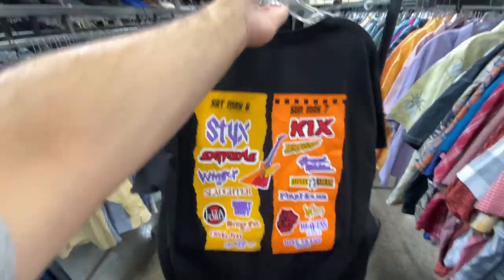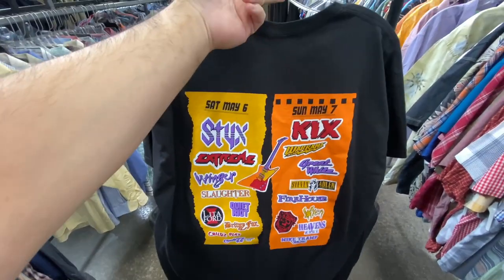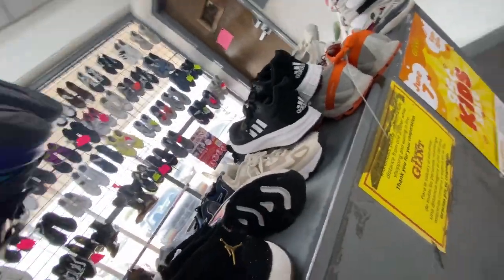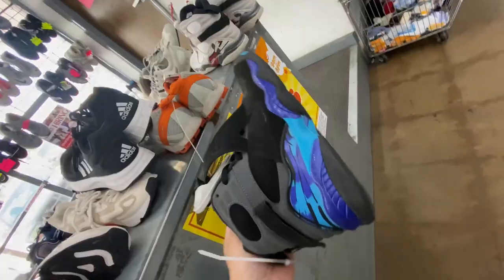For $1.99, we got the M3 Rock Festival 2014 tee, and then on the back you got all the bands on the big graphic.